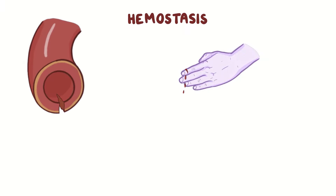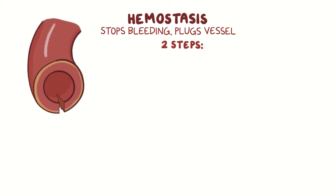Normally, when there's any kind of damage to the blood vessel, hemostasis occurs, which is the process that stops the bleeding and plugs the damaged vessel to limit the blood loss. And there are two steps: primary and secondary hemostasis.